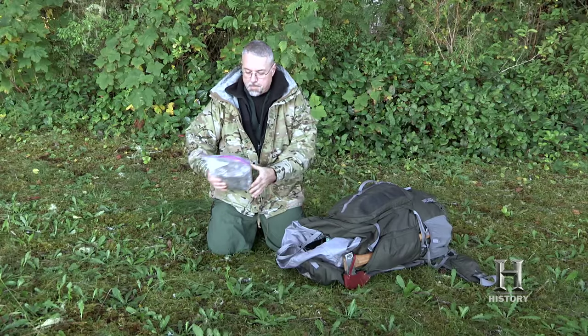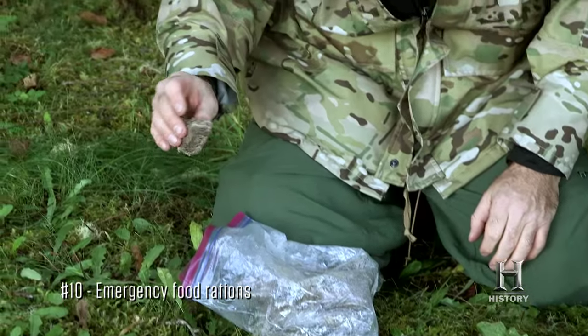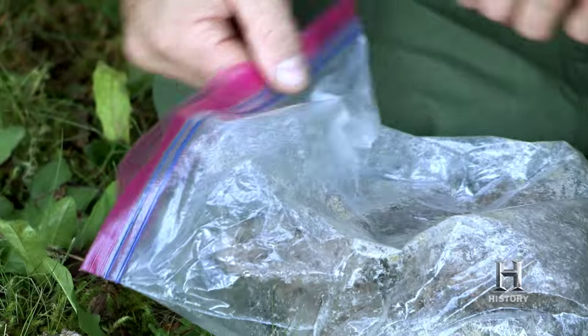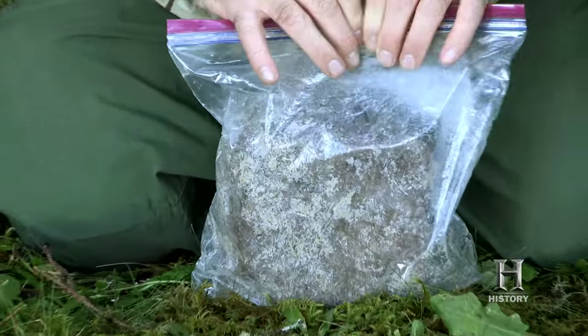The last item I brought is five pounds of emergency rations. This is pemmican. It looks and tastes like dog food. There's nothing exciting about pemmican other than it's made out of fat and dried meat. So it's extremely high calorie — everything I'm going to be craving out there.